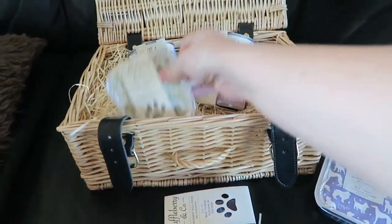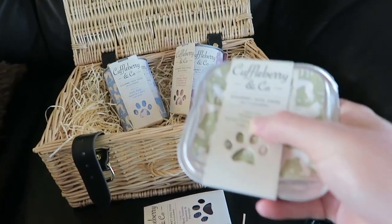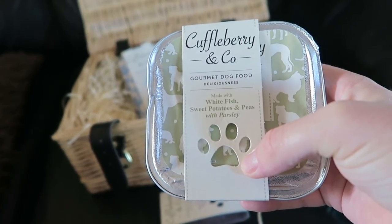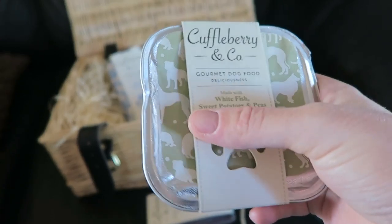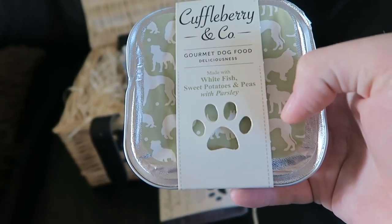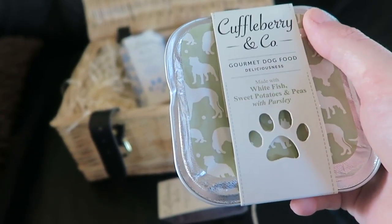I think I'll open the whitefish one and I'm going to add a few carrots to it. It's already got some vegetables in there — sweet potato, peas, and parsley — but I'm just going to add a few carrots because she loves carrots and it'll just bulk it out a little bit.